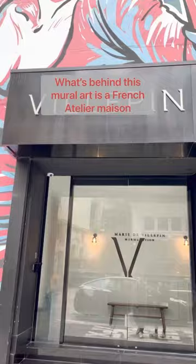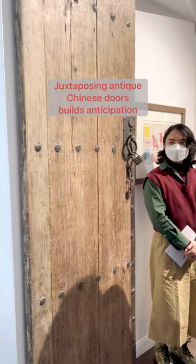What's behind this mural art is a French Italian maison. Juxtaposing antique Chinese doors builds anticipation and connects master painter Zhou Wu Qi.